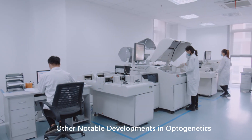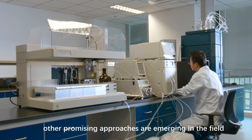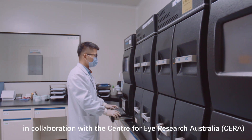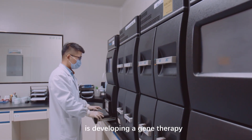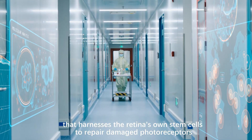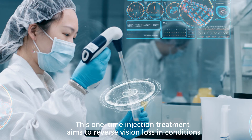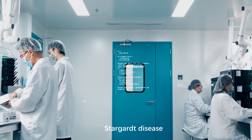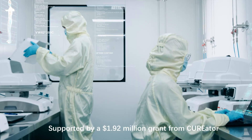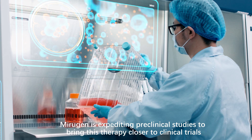Beyond Nanoscope's work, other promising approaches are emerging in the field. Australian biotech company Mirrigan, in collaboration with the Centre for iResearch Australia, is developing a gene therapy that harnesses retinal stem cells to repair damaged photoreceptors. This one-time injection treatment aims to reverse vision loss in conditions such as RP, Stargardt disease, and age-related macular degeneration. Supported by a $1.92 million grant, Mirrigan is expediting preclinical studies to bring this therapy closer to clinical trials.